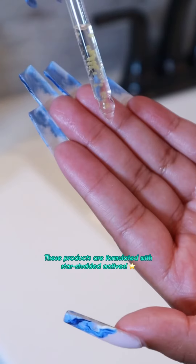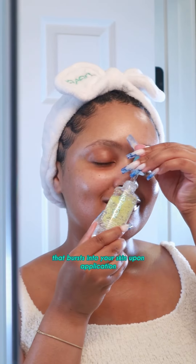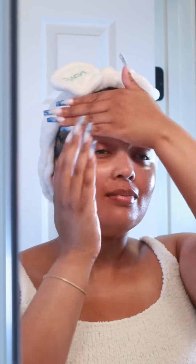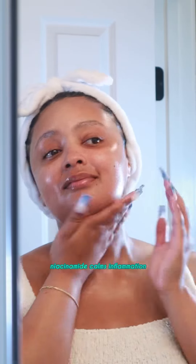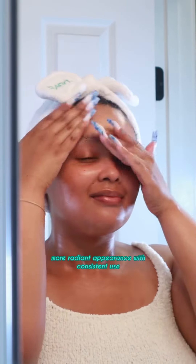These products are formulated with Star Studded Actives. This serum has stable encapsulated vitamin C that bursts into your skin upon application, giving you that energizing citrusy scent that I love so much — wakes you up, gets your morning going! Cockadu Plum reduces signs of aging, niacinamide calms inflammation, and tranexamic acid targets dark spots for a gradually more radiant appearance with consistent use. Remember I told y'all about tranexamic acid?